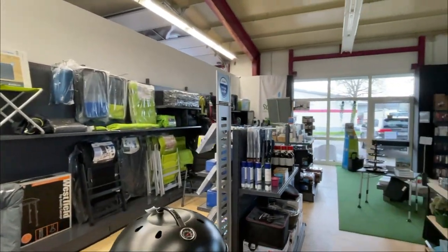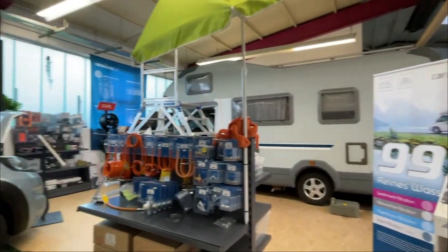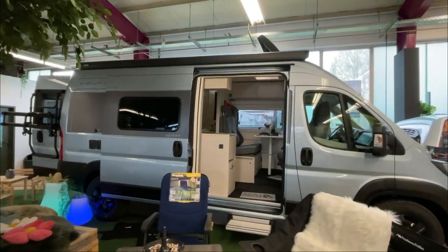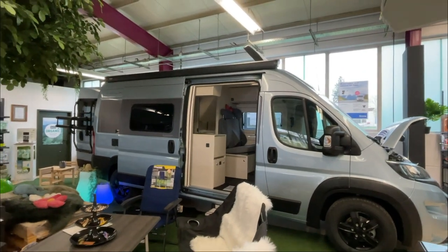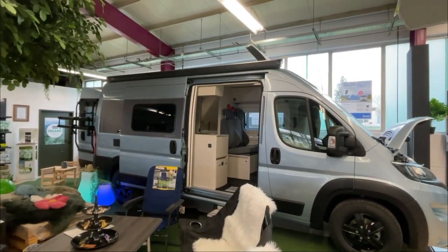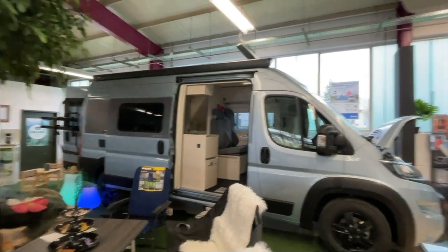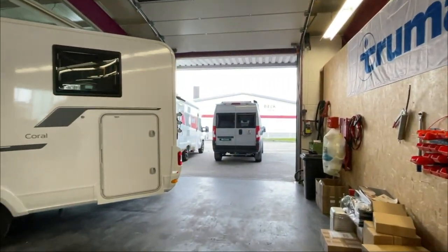Everything is orderable in our online shop, no problem at all. I hope Corona will soon leave us so that we can have people here again and experience the nice tours live, because it is still a beautiful, wonderful vehicle.